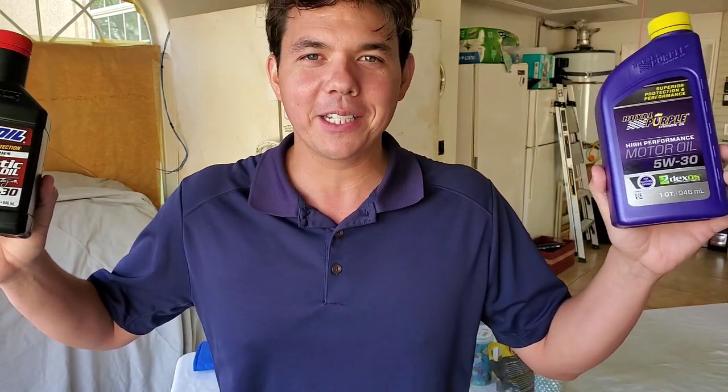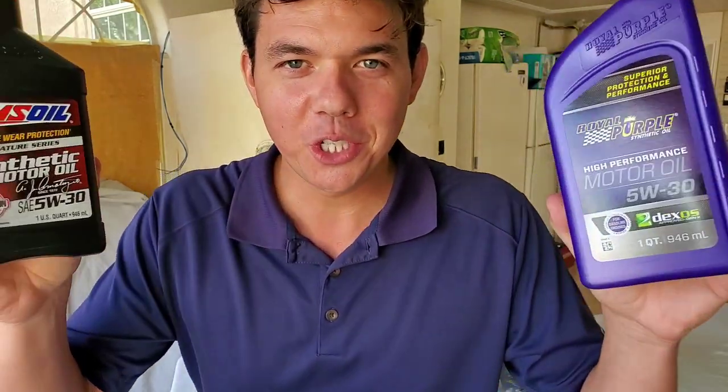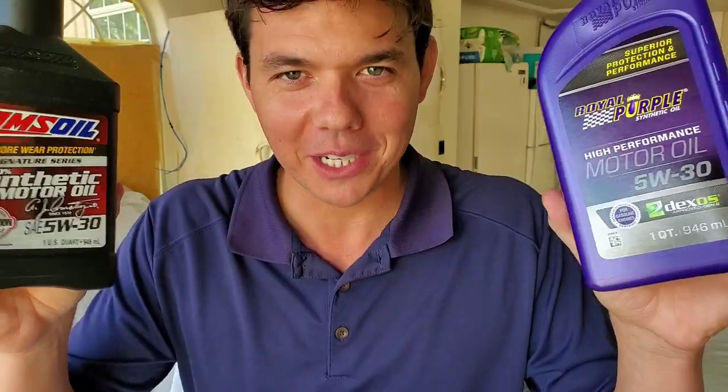And we will see you back next time right here on Synthetic Oil Protection. Cheers to protection.